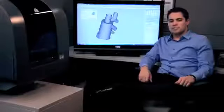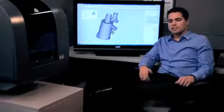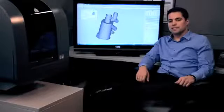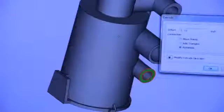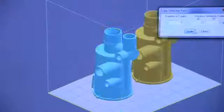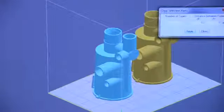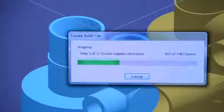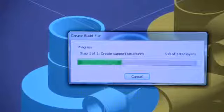My ProJet 1500 is super easy to use. I can make design modifications and quickly turn out parts to test my ideas. I just save my CAD drawing as an STL, import it to the ProJet software, and orient the part. I can even make additional copies or bring in other parts and print them all at once. Once I have everything loaded, the ProJet 1500 automatically generates supports, so all I have to do is hit print.